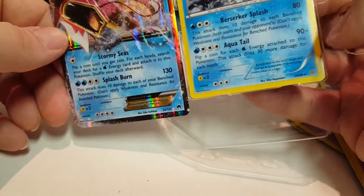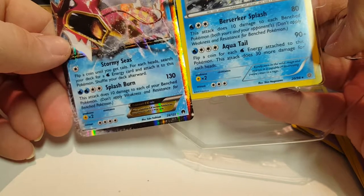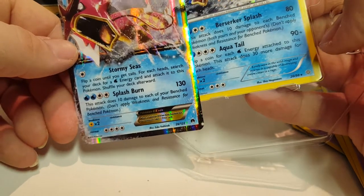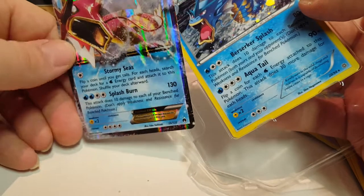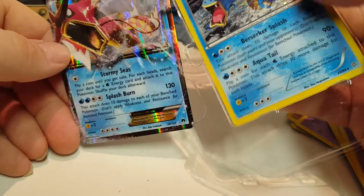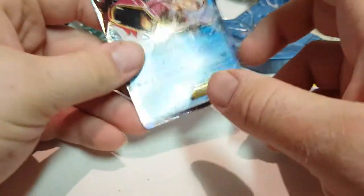So let's see how powerful they are compared. The attack does 10 damage to each of your benched Pokemon — don't apply weakness and resistance for benched Pokemon. I think this one is still powerful, but you've got to build up on it a little more. I think I actually have this one, but it was a promo card, so that makes it a little different in value, because it came in one of these little sets.